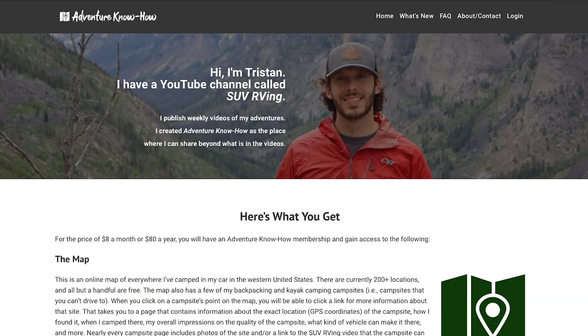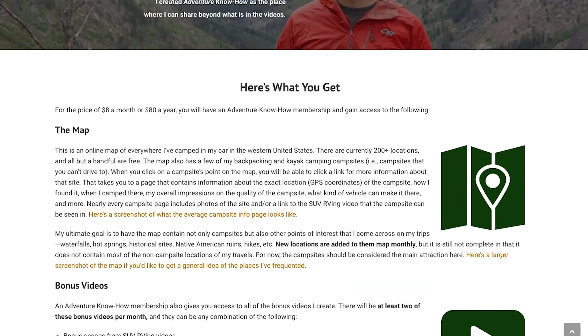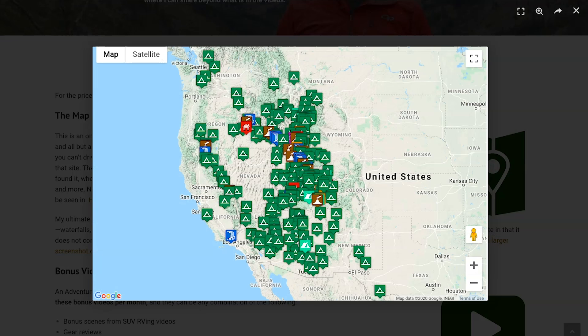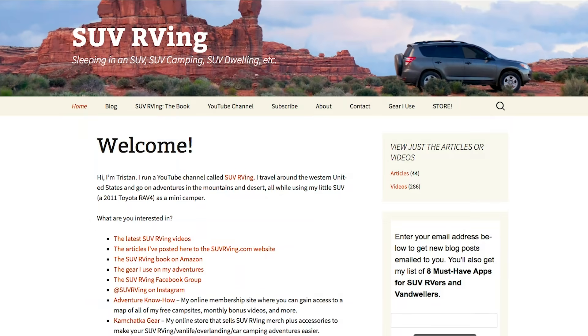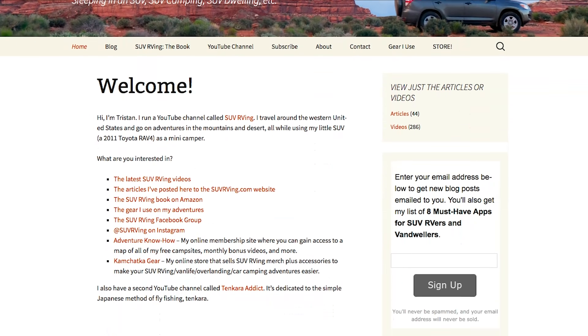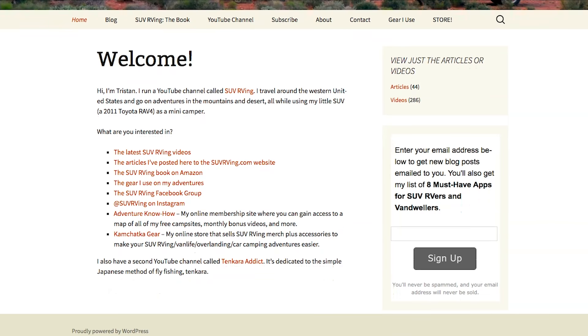Be sure to check out Adventure Know How, my new site where you can gain access to a map of all my free campsites plus monthly bonus videos you won't find anywhere else. Learn more at AdventureKnowHow.com, and for links to everything SUV RVing related, visit SUVRVing.com. Links to these sites and more will be in the video description.